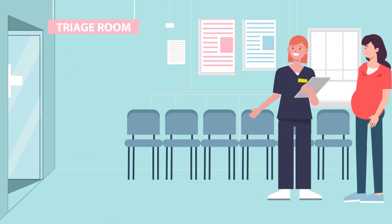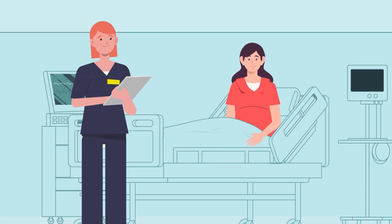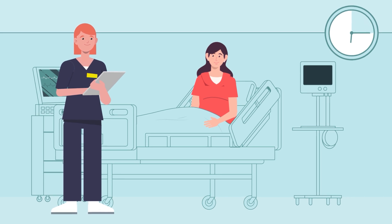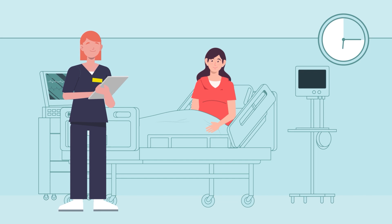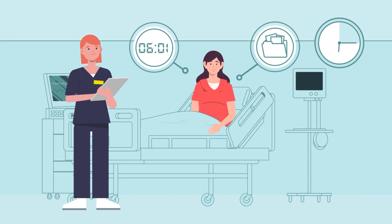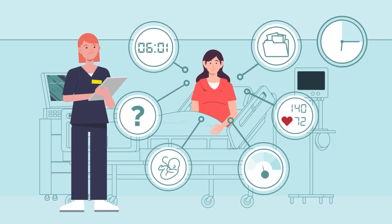Care is divided into two stages to ensure appropriate, efficient treatment and smooth throughput of pregnant people. The first part is the initial triage assessment. Every attendee is seen by a dedicated triage midwife within 15 minutes of arrival for a prompt, brief, standardised assessment. This assessment should take no more than 5 to 10 minutes. It logs the arrival time and includes a maternal history, baseline observations, assessment of pain levels, abdominal palpation and auscultation, and the primary reason for attendance.